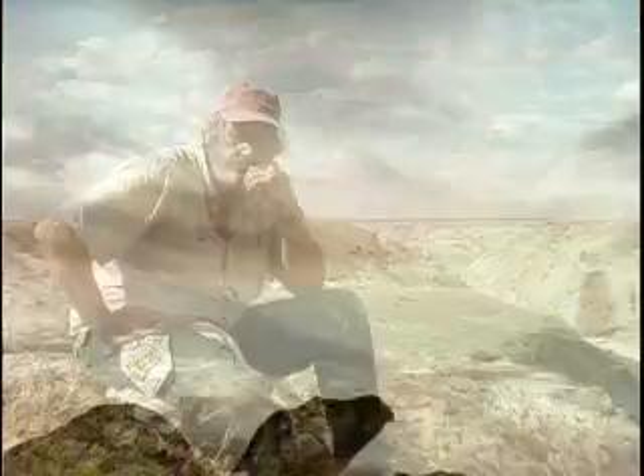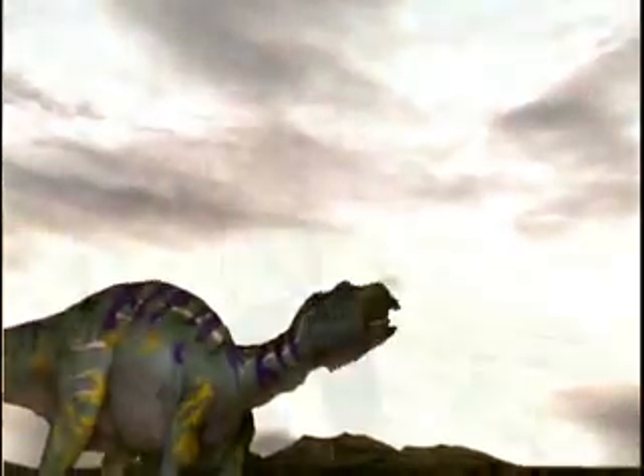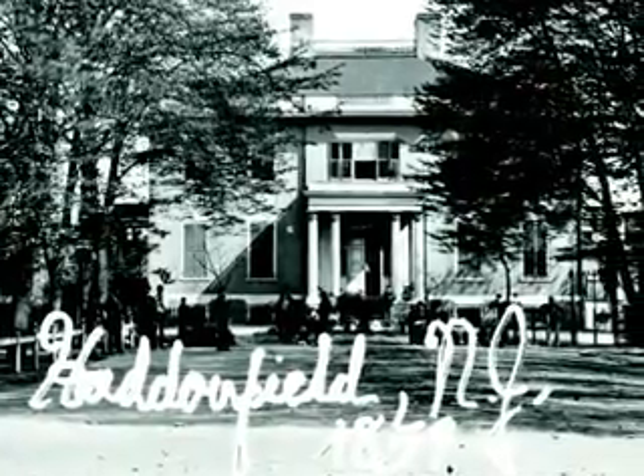Hadrosaurs are a group of dinosaurs we call duckbill dinosaurs, and there's a wide variety of them. The first hadrosaur was found in Haddonfield, New Jersey, back in 1855. Hadrosaurs were probably the most common plant-eating dinosaur in the Mesozoic.